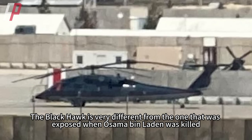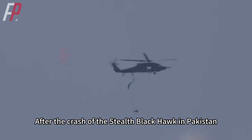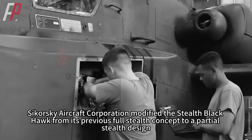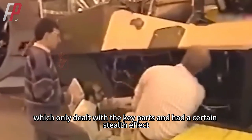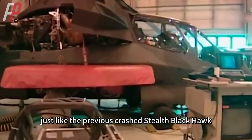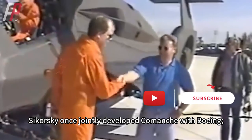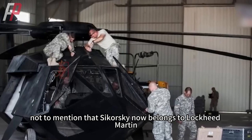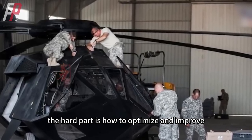The Black Hawk photographed in Afghanistan was very different from the one exposed during the Osama bin Laden raid. After the crash in Pakistan, Sikorsky Aircraft Corporation modified the stealth Black Hawk from its previous full-stealth concept to a partial stealth design, dealing only with key parts to achieve a certain stealth effect. This view is plausible since Sikorsky once jointly developed the Comanche with Boeing and has such technology — not to mention that Sikorsky now belongs to Lockheed Martin. The difficulty of modifying a stealth Black Hawk is not great; the hard part is how to optimize and improve it.